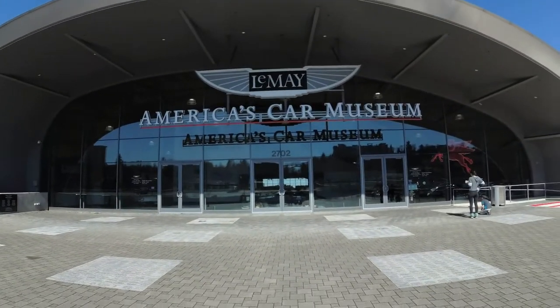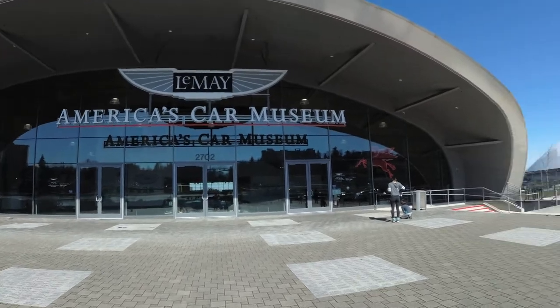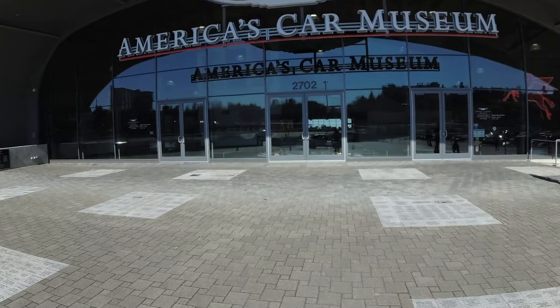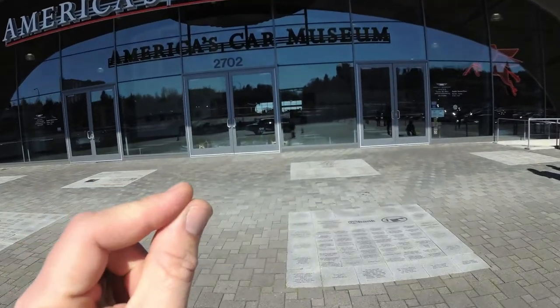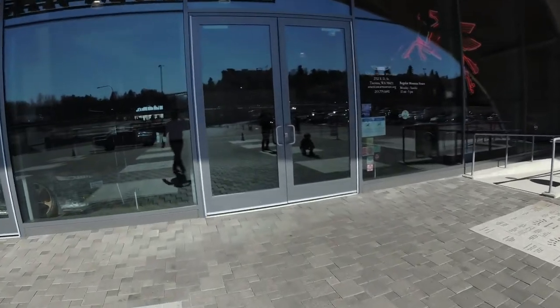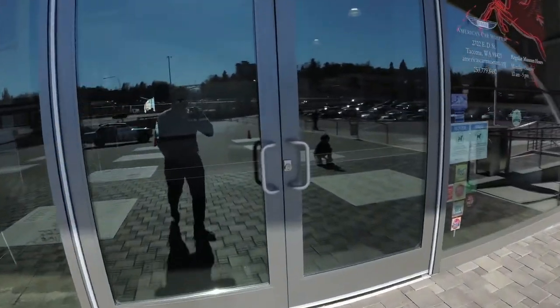We are here at America's Car Museum by LeMay. It's in Tacoma, Washington, right next to the Tacoma Dome. We're allowed to do just a tiny little bit of filming, so I wanted to show you just a few things in here. But this is our field trip, so I'm going to take these inside.